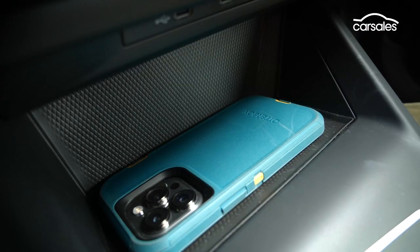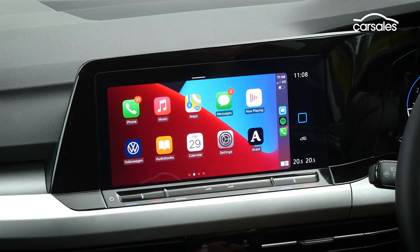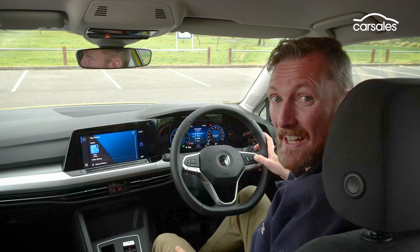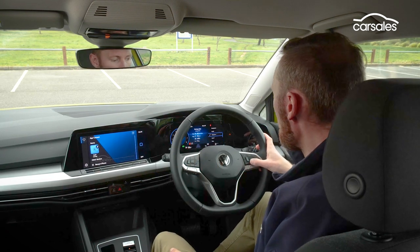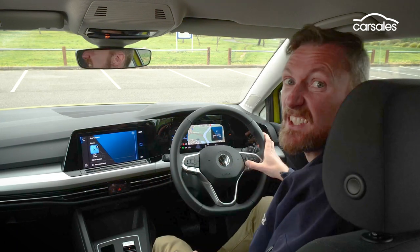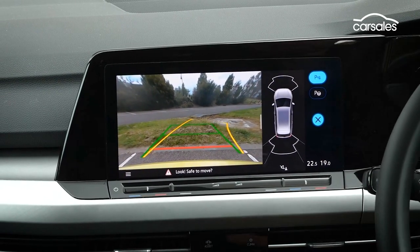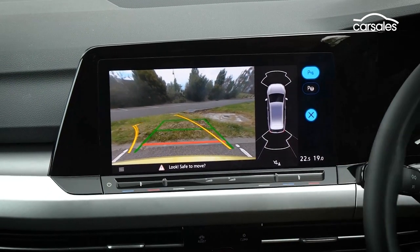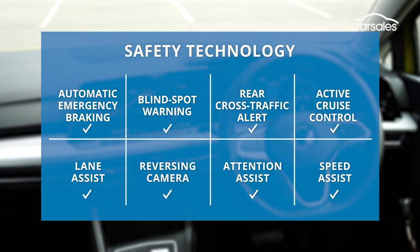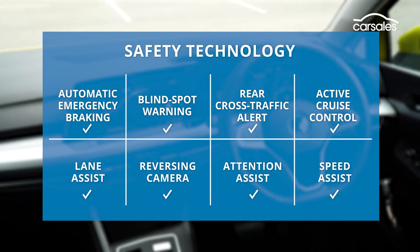You do get wireless phone charging and wireless Android Auto and Apple CarPlay connectivity as standard, so if you forget your cable, no drama. There's a crisp and clean 10.25-inch digital instrument display with loads of customisability, a lot of functionality, and even a map function — but if you want a head-up display, it's going to cost you extra. There's no 360-degree overhead parking view, just a reversing camera along with front and rear sensors, though there are auto-parking functions. The Golf comes with every advanced driver assistance system you'd expect of a European car, along with an impressive eight airbags and a five-star ANCAP safety rating.